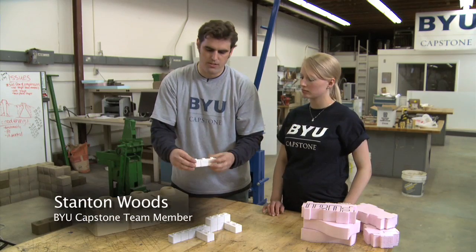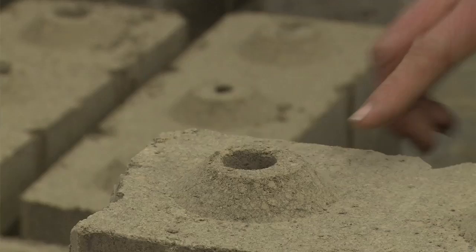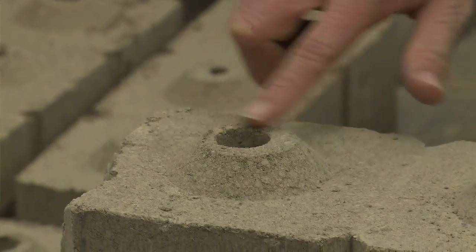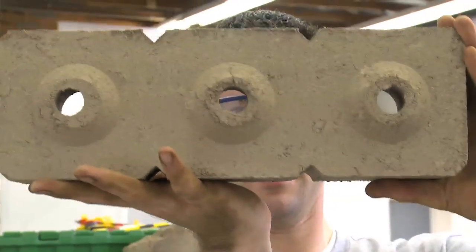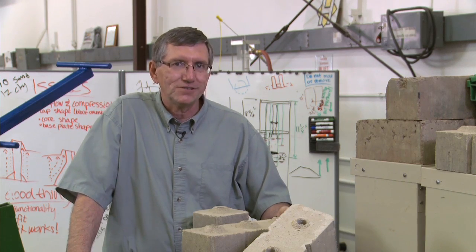This particular design allows for a lot of different features, including windows and doors, to be made easily. Also, because it's a three-block section, it can be divided into either a two-block or a one-block. The hole in the middle provides a cavity to put structural members like rebar in it, where you can run a plumbing line or an electrical line, so it's got all kinds of cool functions.